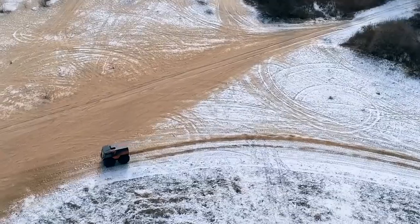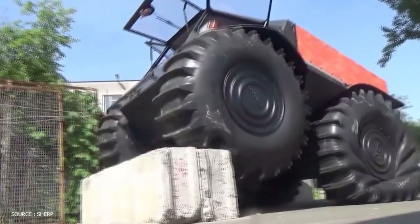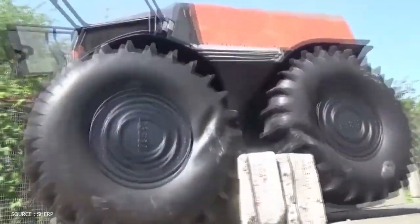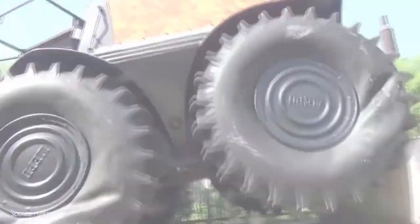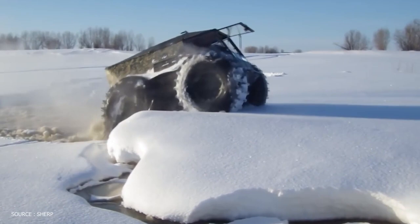Sherp is a world-famous ATV with unparalleled off-road results. Boulders, fallen trees, and other obstacles up to 70 centimeters high are no match for the Sherp ATV. It floats perfectly, can quickly pass through marshes and deep snow, and can switch from water to ice.